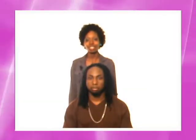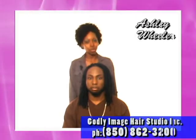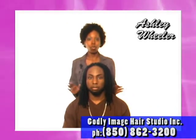This is Ashley from Godly Image Hair Studio, located in Fort Walton Beach, Florida. Today I have with you my model, Mark.